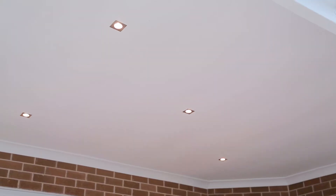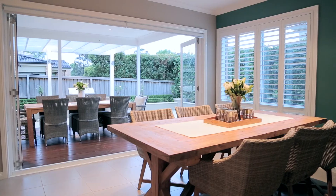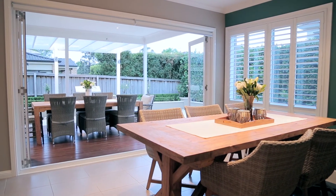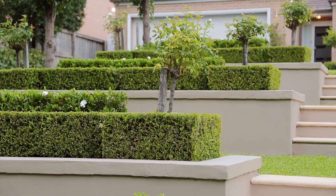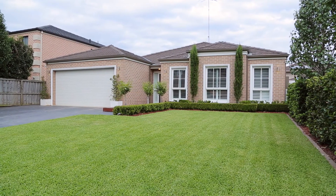Also features double automatic lock-up garage with plantation shutters throughout, downlights and alarm. Spacious living areas that are naturally lit, all topped off by the picturesque home entrance featuring manicured gardens, sure to impress.